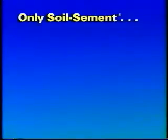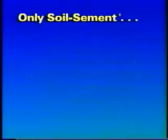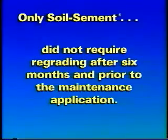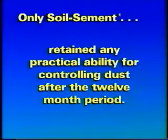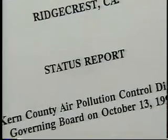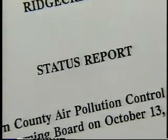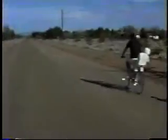Of the products tested, only soil cement was successful in preventing roadbed deterioration, such as potholes, washboarding, rutting, and areas of breakup. Only the road using soil cement did not require regrading after six months and prior to the maintenance application. Only soil cement prevented washing and excessive deterioration of the road's surface following bad weather. Only soil cement retained any practical ability for controlling dust after the 12-month period. Following the final inspection of all areas treated, Kern County Waste Management, in conjunction with Kern County Air Quality Management District, determined soil cement to be the clear choice to continue the PM10 dust control project in Kern County. All roads involved in the pilot project were then treated with soil cement. Soil cement continues to perform at a high level of effectiveness as both a road stabilization and dust control agent. Soil cement — the clear choice.